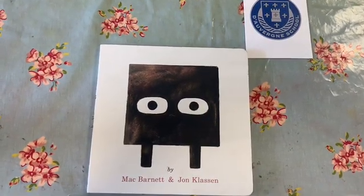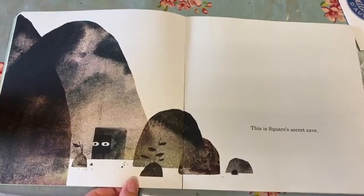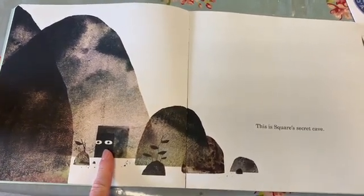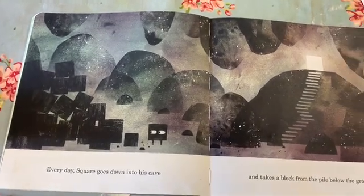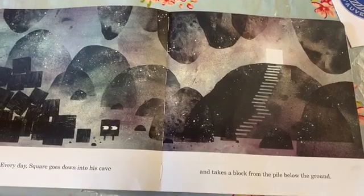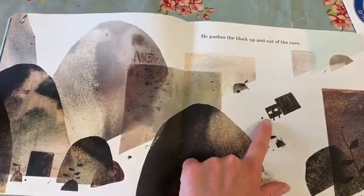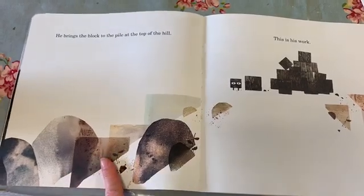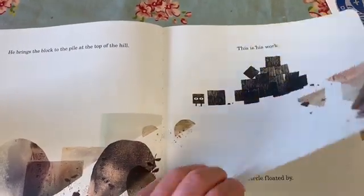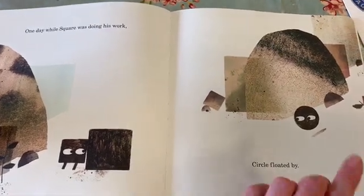Square, by Mac Barnett and Jon Klassen. This is Square. This is Square's secret cave. Look at the shape of Square's door. Every day Square goes down into his cave and takes a block from the pile below the ground. He pushes the block up and out of the cave, then brings the block to the pile at the top of the hill — that looks like it's super tricky. This is his work. One day while Square was doing his work, Circle floated by — there's a circle!